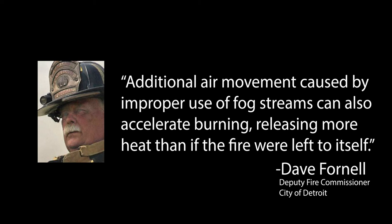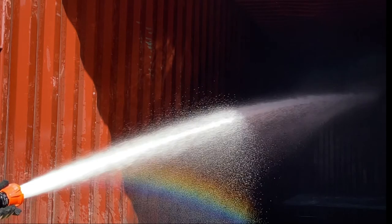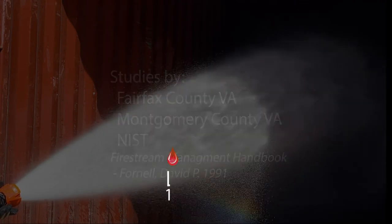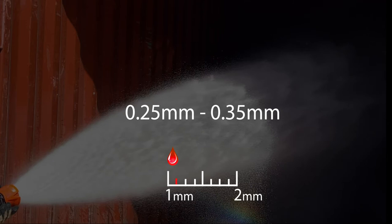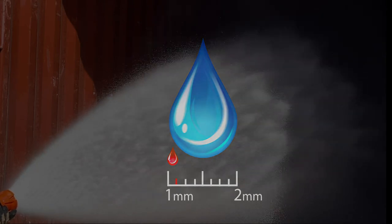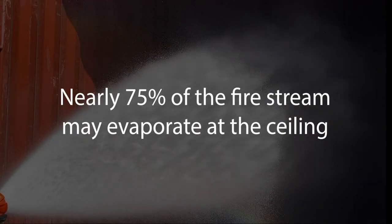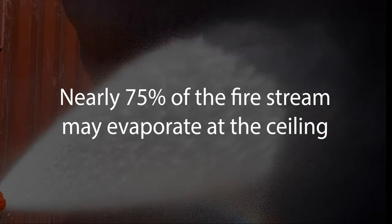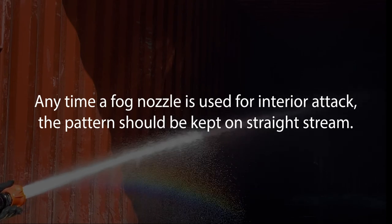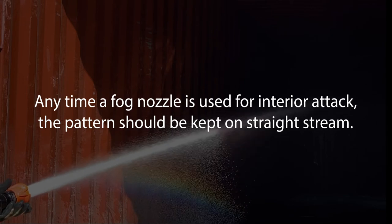Dave Fornell points out that additional air movement caused by improper use of fog streams can also accelerate burning, releasing more heat than if the fire were left to itself. Another complication comes with the droplet size created by the agitation of the stream. Multiple studies have shown that the average droplet size of a fog nozzle is between 0.25 and 0.35 millimeters — over 80 percent smaller than droplets created by a smoothbore. Because of this, if applied in any fog pattern and if the velocity is not high enough, nearly 75 percent of your fire stream can evaporate at the ceiling if temperatures are at or near flashover. Anytime a fog nozzle is used for interior attack, the pattern should be kept in a complete straight stream until the fire is knocked down and overhaul has begun.